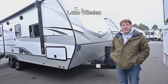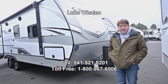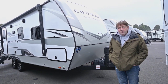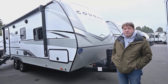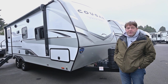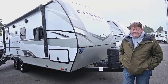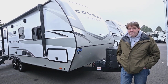Hi, I'm Luke Whalen with The RV Corral in Eugene, Oregon. My direct cell phone number is 541-521-8201. If you have any questions on this 2023 Cougar that I'm going to show you today, it's a 22RBSWE. Feel free to give me a call, or if you have questions on any of our inventory, please call me. Again, 541-521-8201.